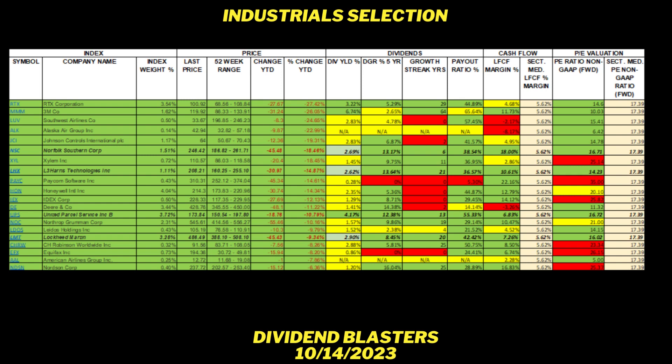The ones I selected are green across the board. Norfolk Southern (NSC) is down 18.48% year-to-date. The dividend yield is 2.69% — not quite 3% but close, so I give them an off-green. That five-year dividend CAGR is more than 13%, so together they have more than 16% combined, which keeps them in contention. Dividend growth streak is six years, more than the five-year minimum. Payout ratio is safe at 38.54%. The levered free cash flow margin is a massive 18% — more than three times the sector median of 5.62%. And the P/E ratio is 16.71, less than the sector median of 17.39.